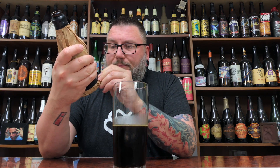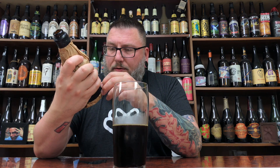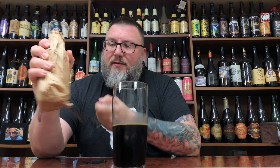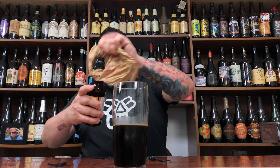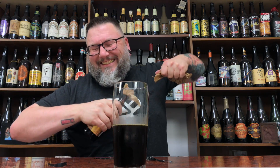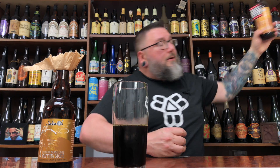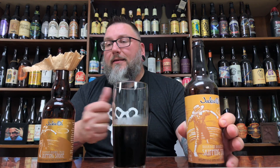I thought I was going to be slick and pull that electric tape off the bottom, but it didn't come off in one piece. Grand reveal — oh my God. It's their Skipping Stone. It's a burn barrel aged quad. I have the actual bottle up here — the original one. I think this is the first time I had it, with my Beer Massive sticker stuck all over it. This was the first Jackie O's beer I ever had, to be perfectly honest with you.